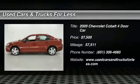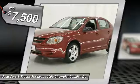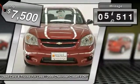The 2009 Cobalt — the Chevy Cobalt has awesome fuel economy, smooth ride, quiet cabin, and excellent performance, and is priced below $10,000. This vehicle has less than 60,000 miles.